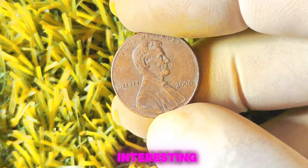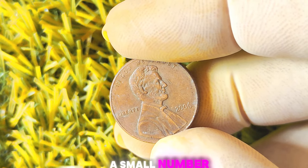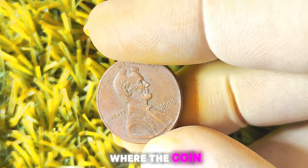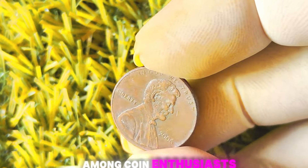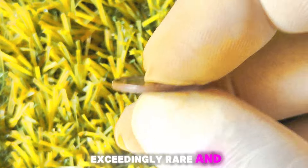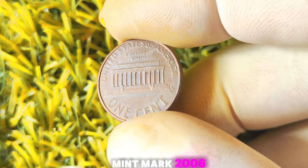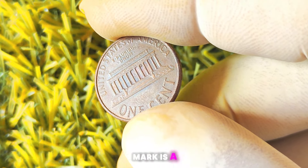Here's where things get interesting. When the 2006 Lincoln pennies were being minted, a small number of them slipped through without the usual mint mark — the letter indicating where the coin was minted. These mysterious no-mint mark coins have become a hot topic among coin enthusiasts, as they are exceedingly rare and highly sought after. The absence of a mint mark is a dead giveaway — typically, you'll find the mint mark below the date on the coin.